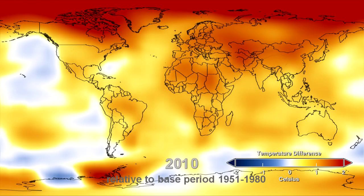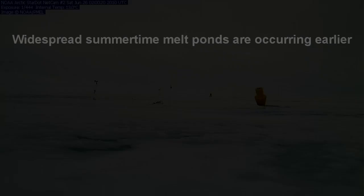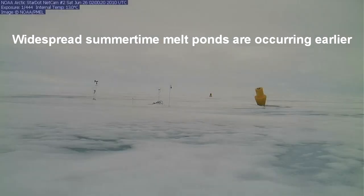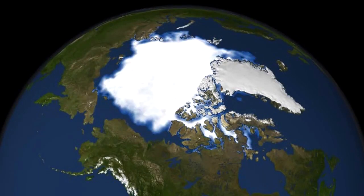Over the past 100 years, air temperatures near the surface in the Arctic have increased about twice as fast as the global average. The spring melting of Arctic snow and ice is starting earlier, the melt season lasts longer, and sea ice extent has decreased.